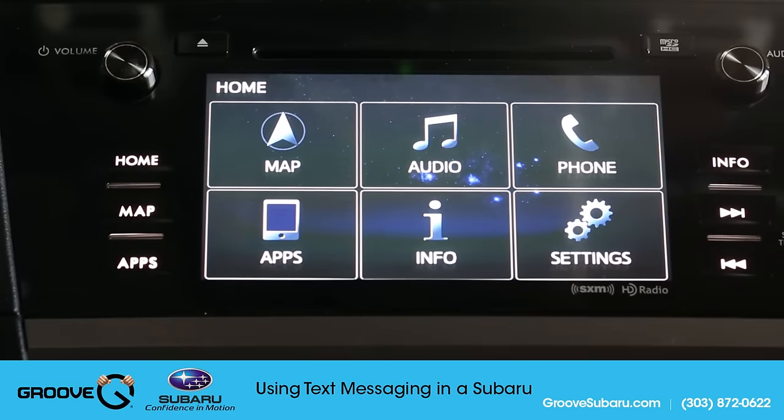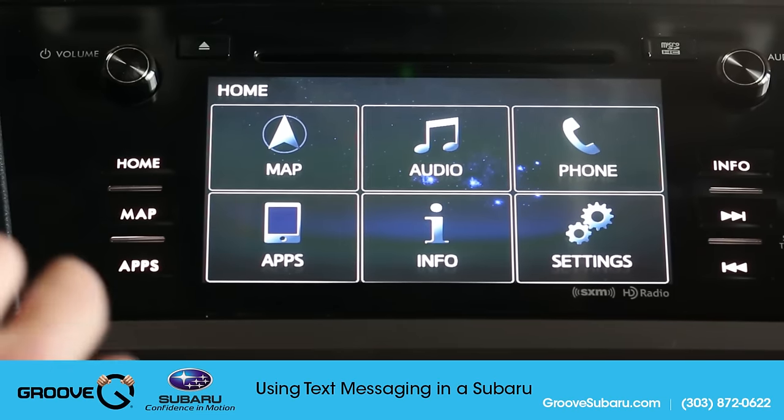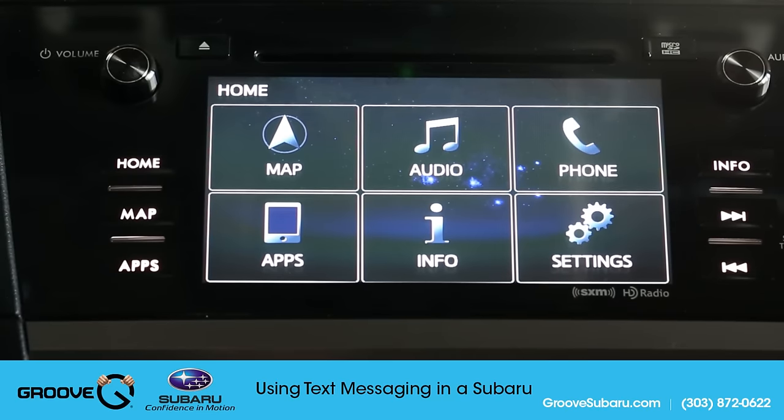What's up, YouTube? Brendan Hancock here with another episode of Groove Subaru Today, and today we're going to take a look at how to use text messaging in your new Subaru.